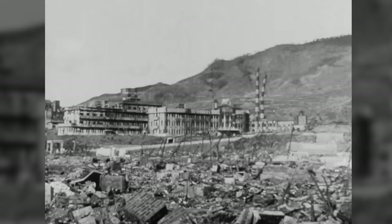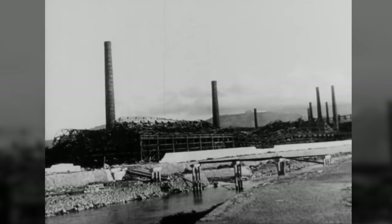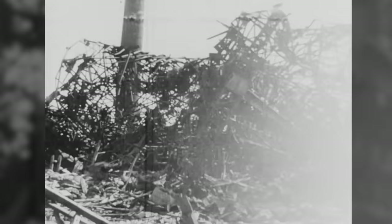When the dust settles on Hiroshima, over 85,000 people are dead, and this number will rise to 150,000 by the end of 1945 due to the after-effects of radiation. In total, the city loses about one-third of its population. It's reduced to rubble and ash. Three days later, a second bomb is dropped on Nagasaki. Then Japan surrenders and the war is over.